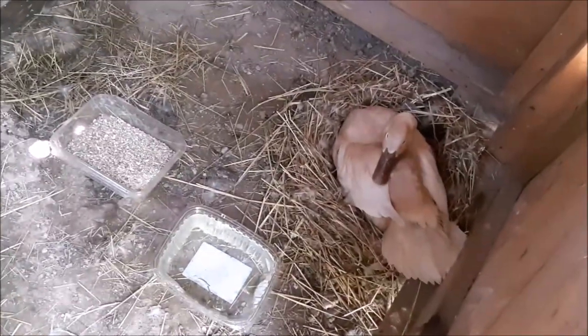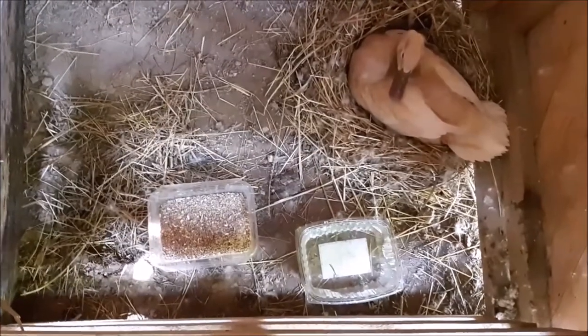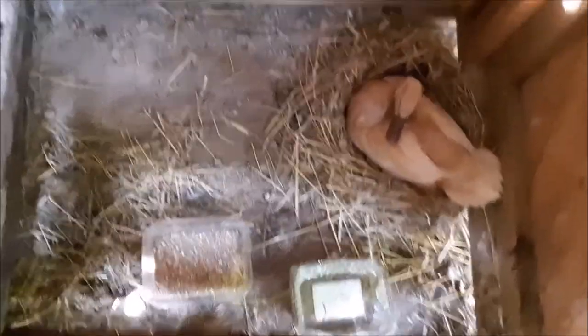Alright, so she's got feed and water. She's getting a little worked up so we're just going to close this off and call it good. This hen is now separated, feed and water are supplied, and we'll have no more new egg additions to the clutch. Hopefully in 21 days we'll be having baby ducklings.